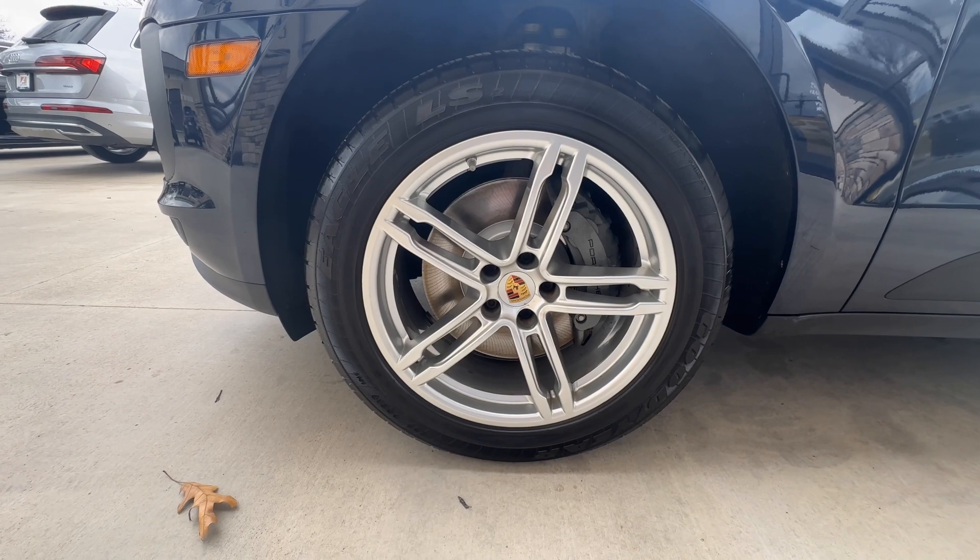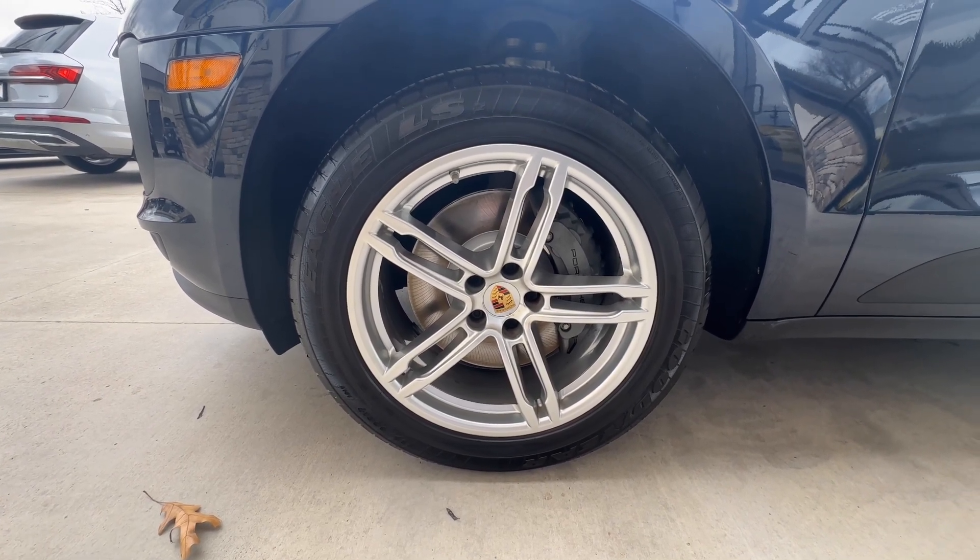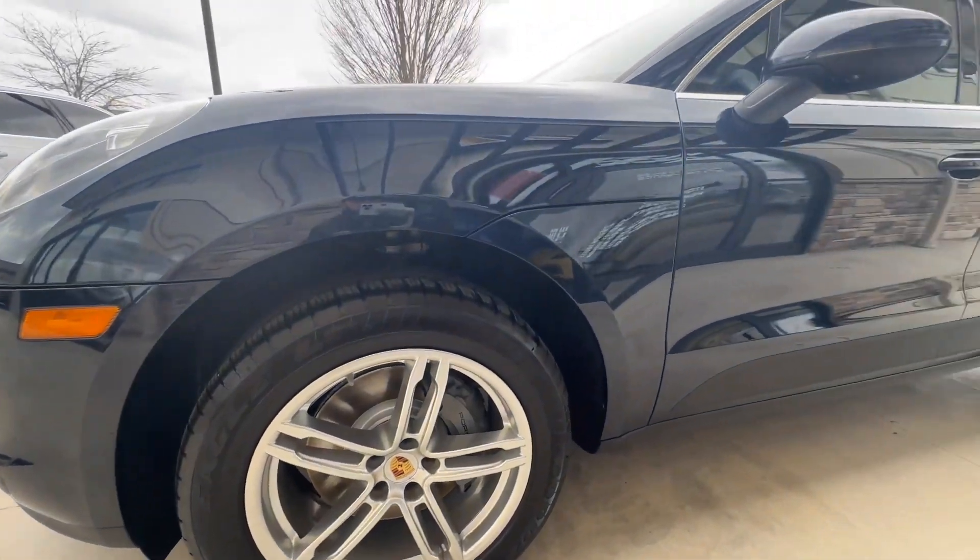Up here at the driver front wheel, great shape — no curb rash, no damage, no scratches. Everything looks really good.